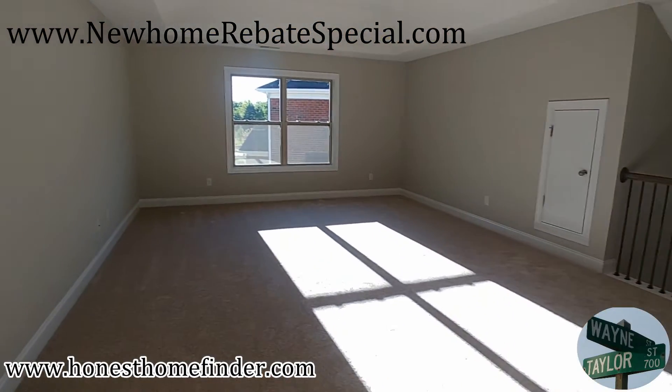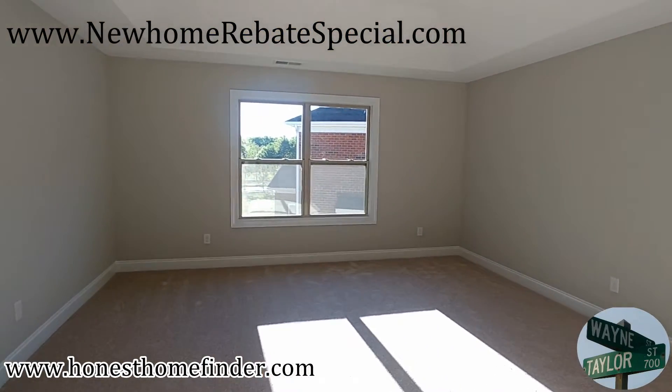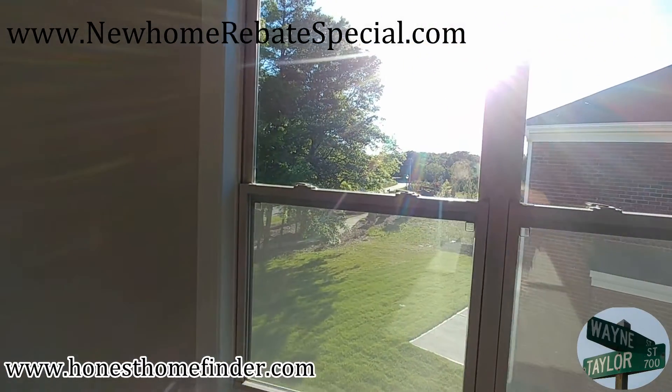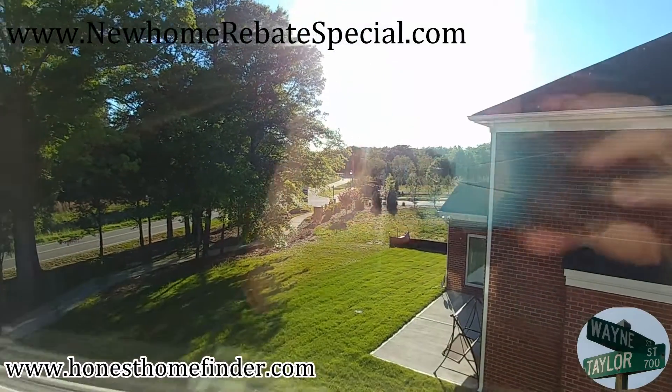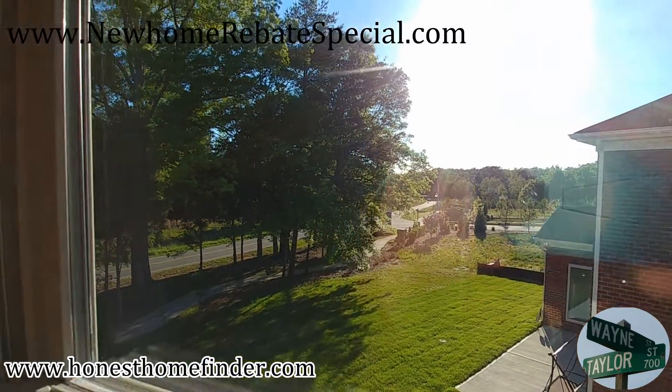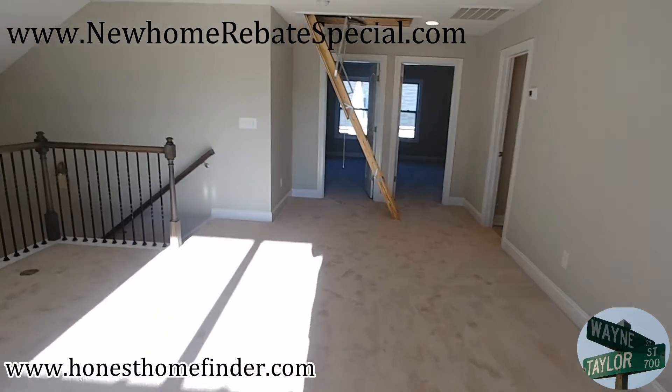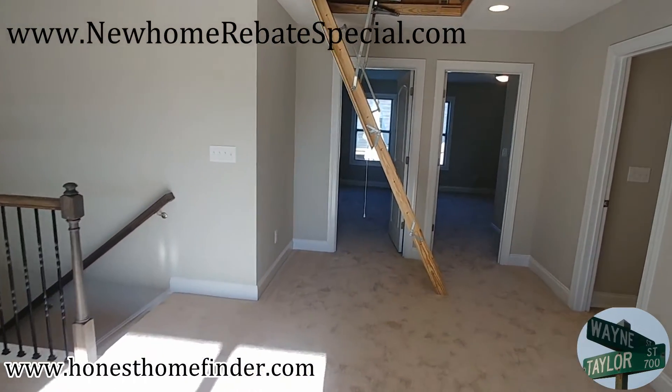Shandon, Essex Homes, Timberwood. Wayne Taylor, Wilkinson ERA, HonestHomeFinder.com, Rock Hill, South Carolina today. New home rebate special, guys — new home rebate special. Take advantage of my incentives as well as Essex's. Thanks.